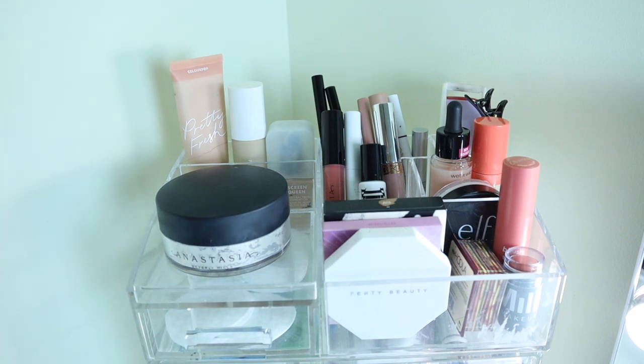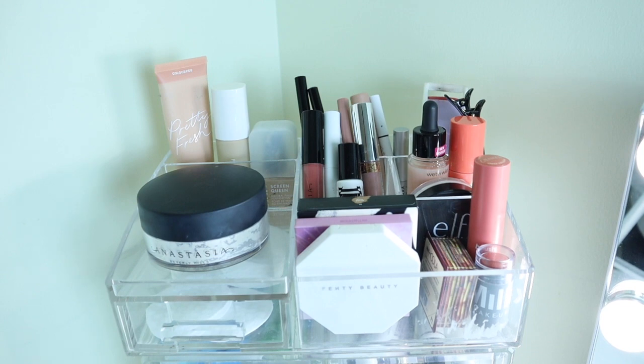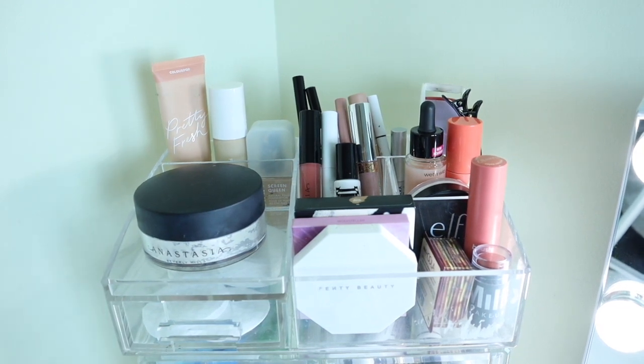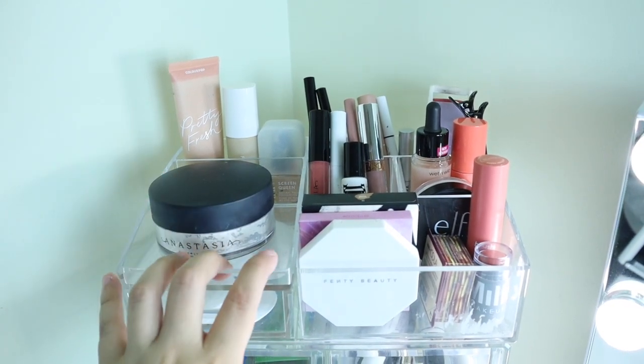Now let's get into the makeup. For this little organizer, I'm pretty sure I got it from TJ Maxx. If you are ever looking for affordable acrylic organizers, I would always recommend checking Burlington, Marshall's, and TJ Maxx before going to Amazon, Target, or the Container Store — because at TJ Maxx and Marshall's, the containers are just so much cheaper. The Container Store is expensive, so I'd always recommend checking those stores first.